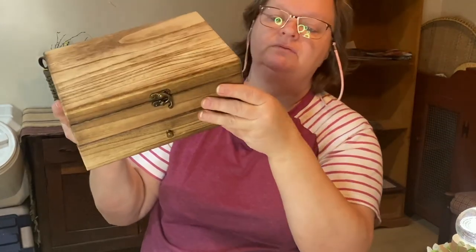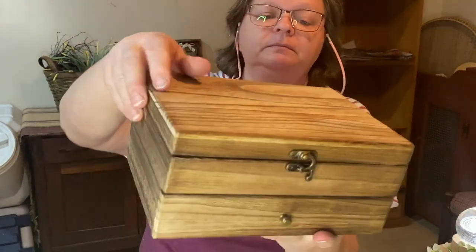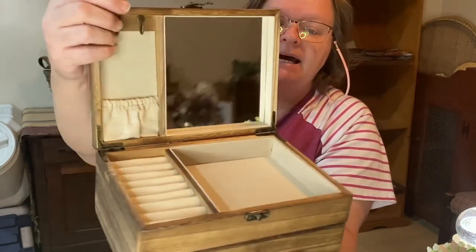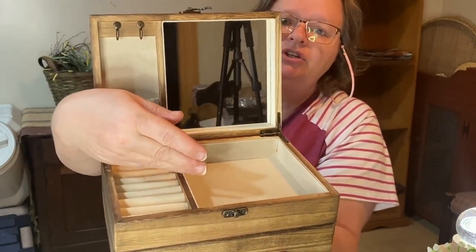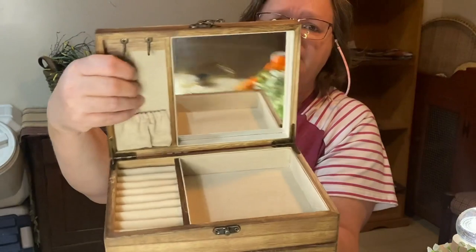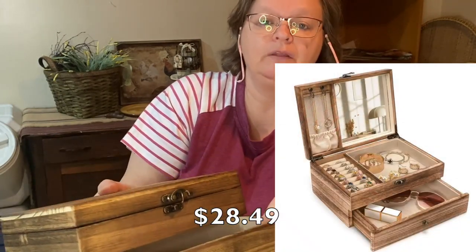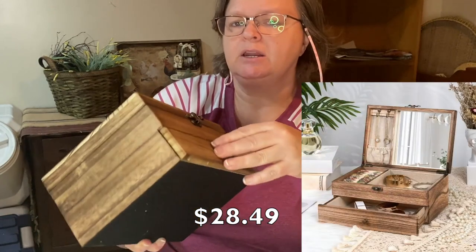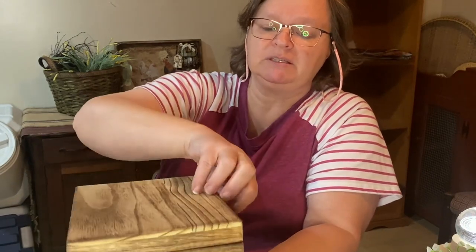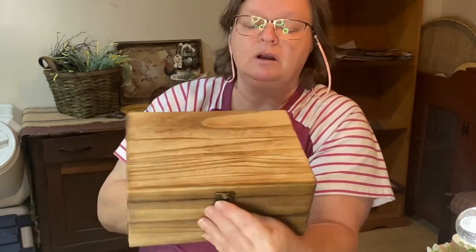Last but not least is this really cool jewelry box. I love the wood on it, the wood stain. This would be great for a man or a woman because of the look of it. Inside you have your rings, bracelets, watches — whatever you choose — your necklaces and a mirror. And then you have a drawer on the bottom. This was around $28. What a great gift to give somebody. And if you wanted to, you could take it and stencil on the top or put molds on it to decorate it up even more than it already is.